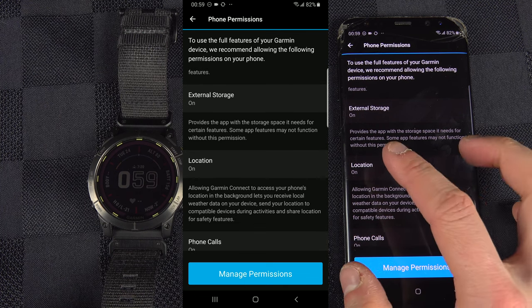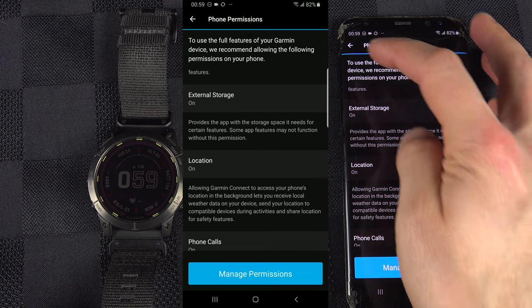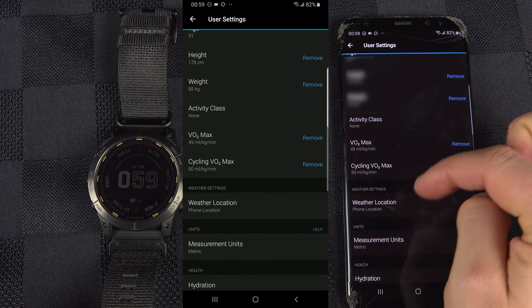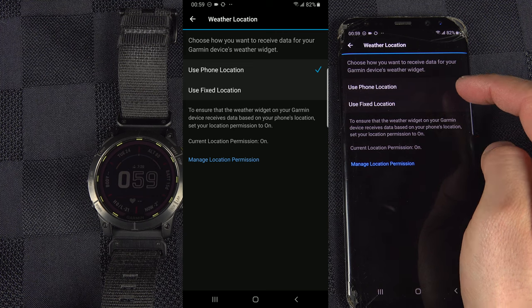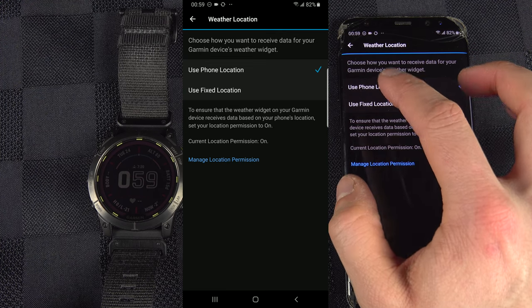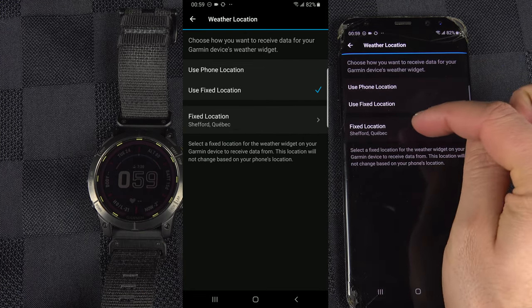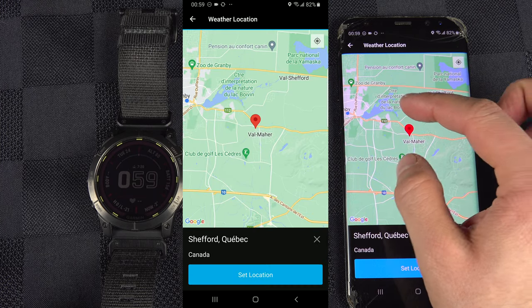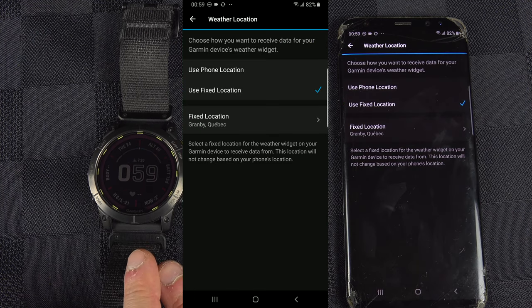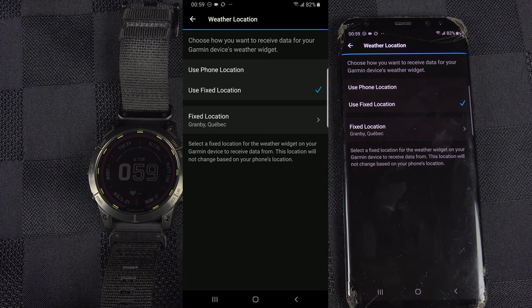Now, if you don't want your phone to track you and want to keep your location off, there's a second solution. You can go back to User Settings, go down to Weather Location — and as you can see, this one uses the phone location, which is good if you're traveling, since you'll always have the weather for your actual location on your watch. But if you don't want to be tracked, you can use a fixed location and set it. You can then move to your city, hit the map, set the location, and now the watch will always show the weather for that fixed location — in my case, Granby, Quebec, which is my actual city.